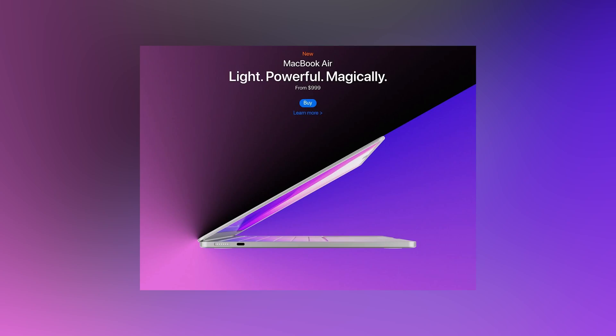Pricing is yet to be determined, but it's safe to assume that the new MacBook, including a similar number of ports, screen size, and a focus on performance improvements, would likely stay around the same price point that it currently is — around $999.